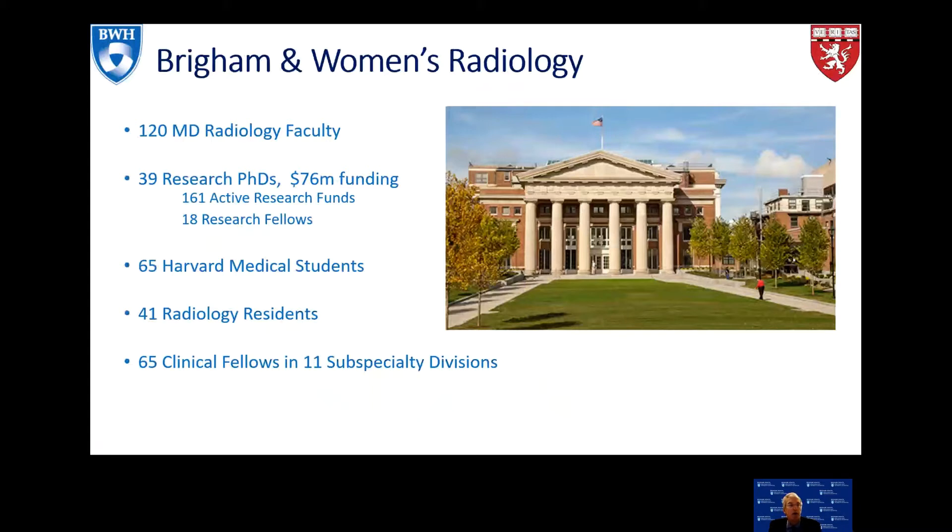We have 120 radiology faculty in our department, 39 PhDs with extensive funding — 76 million dollars of funding, 161 research funds with 18 research fellows. We train 65 Harvard med students and medical student education is required at the medical school, so our trainees are actively involved with medical student education.